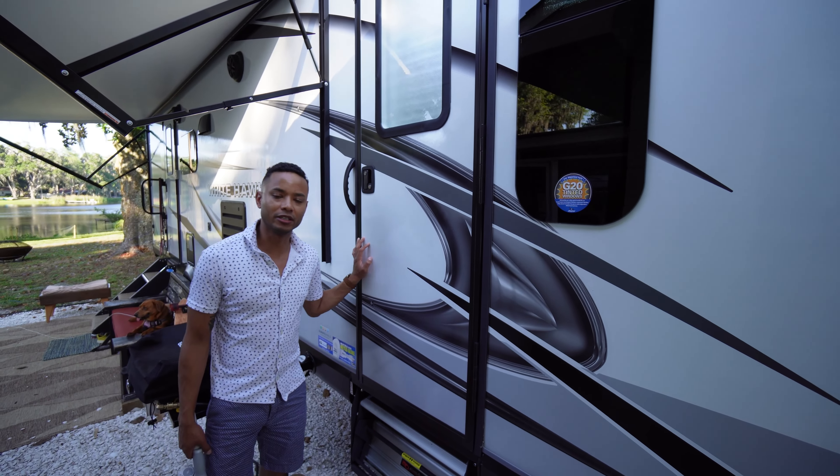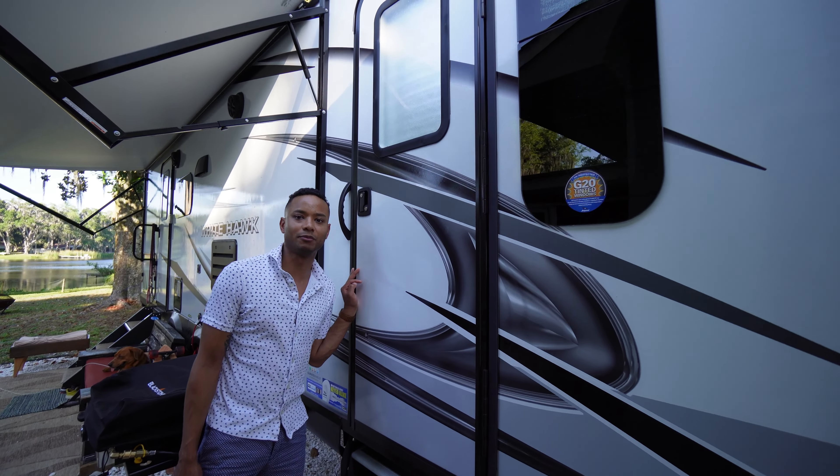This door goes into the bedroom — I would say master bedroom, but it's just the only bedroom that we have.